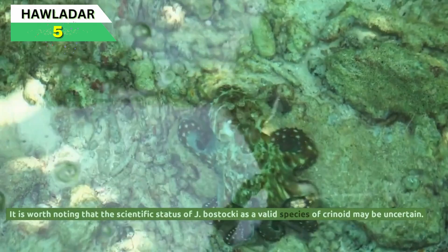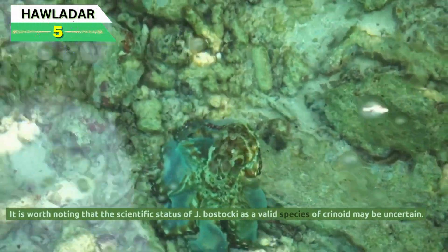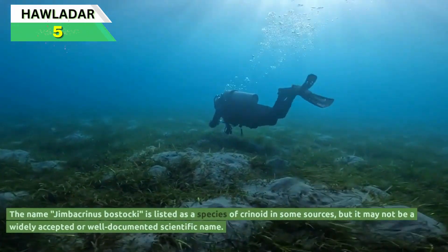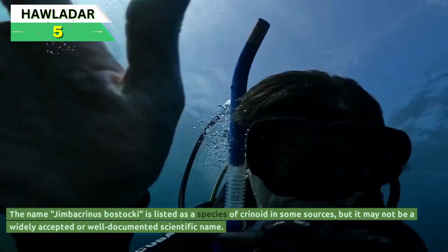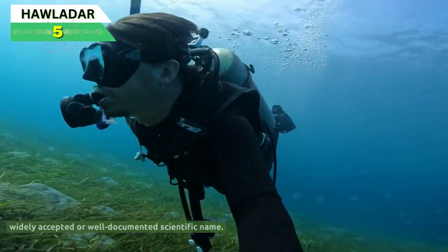It is worth noting that the scientific status of Jimbacrinus bostaki as a valid species of crinoid may be uncertain. The name Jimbacrinus bostaki is listed as a species of crinoid in some sources, but it may not be a widely accepted or well-documented scientific name.